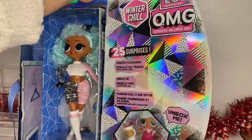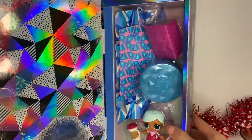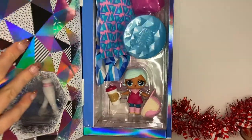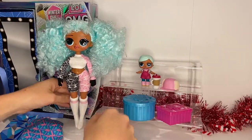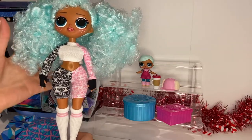Parents, if I didn't already say it — this is an amazing gift for Christmas. Kids would love it, especially because it's winter themed. Here's the look inside for just the little accessory packs, so I'll get all this out and be right back.